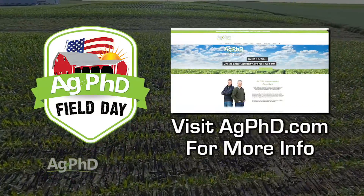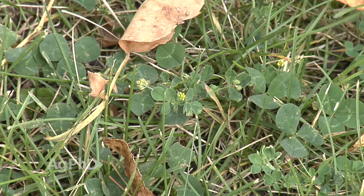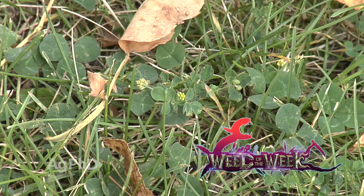Just go to agphd.com to learn more. Now, since the Field Day is on Brian's farm, we want to make sure we control things like our Weed of the Week. If you happen to spot this at our Field Day site, you know who to give a little bit of grief to. We'll show you how to get it under control later in the show.